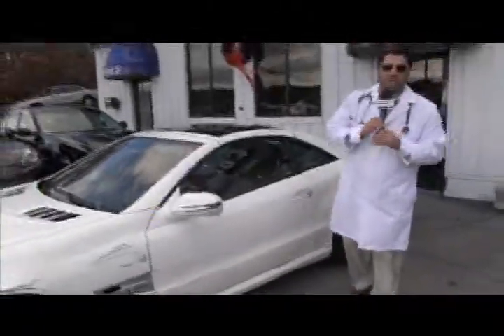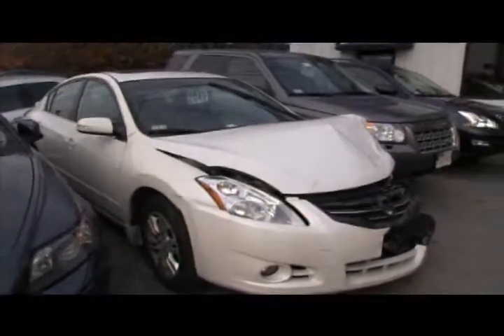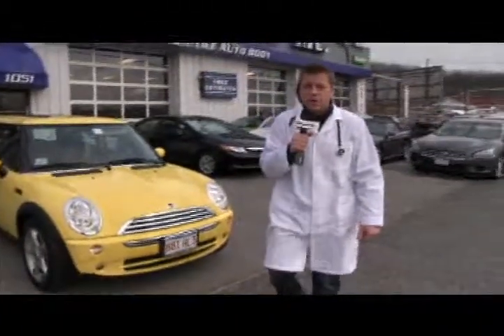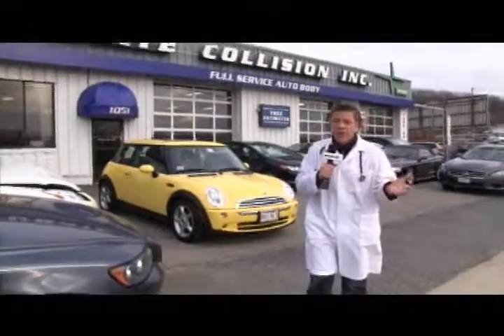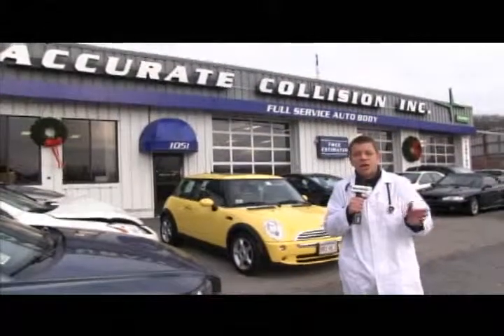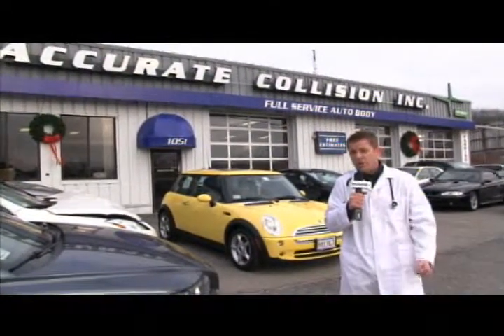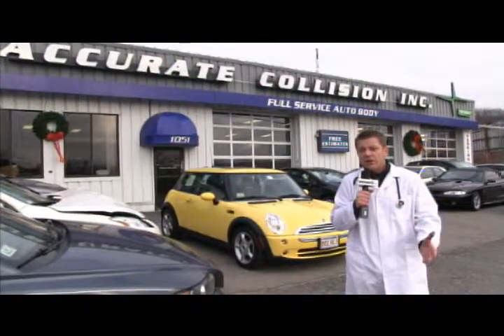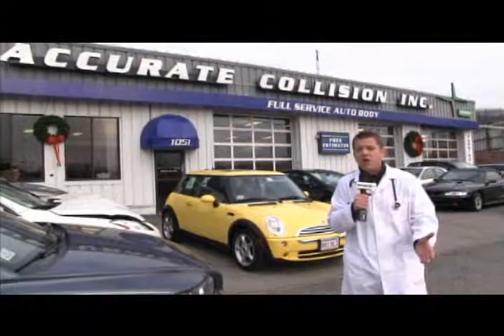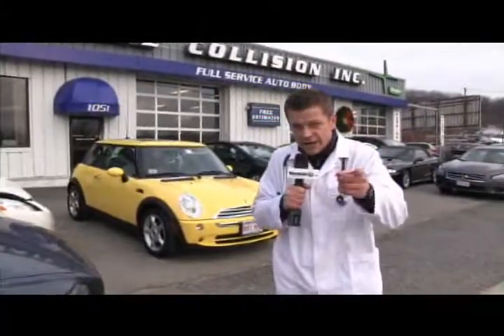That's what we do at Accurate Collision. We know not every accident is the same and not every car is drivable after the accident, so call us at 508-793-0010. There is always someone on the phones from 8 a.m. to 5 p.m., and after that we have a voicemail that we check. We can send the tow truck right to the accident, right to your home, and bring the car right in. At Accurate Collision, we want to wish you a happy, safe New Year and we will take the dent out of your accident.